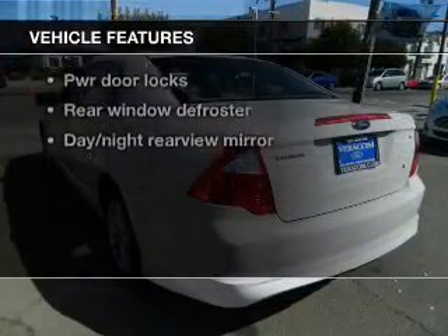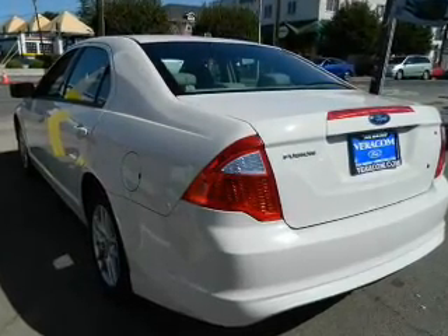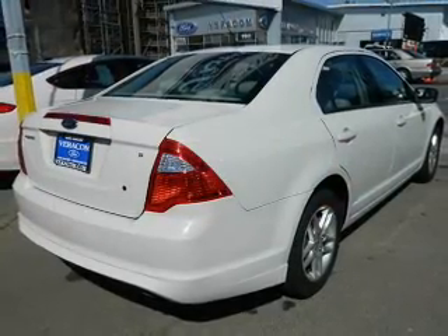Enjoy these notable features that are included in this vehicle: power door locks, power windows, cruise control, power steering. And for your peace of mind, the following safety equipment is included: traction control, low tire pressure warning.